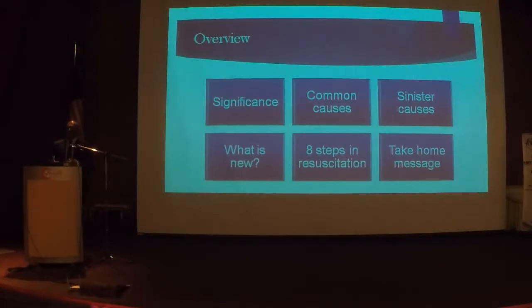I will cover all these questions in the lecture. Firstly, I'm going to talk about the significance of maternal collapse. I'm sure every one of you remembers the last pregnant mother who collapsed in the labour ward. I'm going to talk about common causes and some sinister causes that we as obstetricians sometimes forget. I'll quickly talk about what is new, some of which has already been covered by Prof. Zaleha.